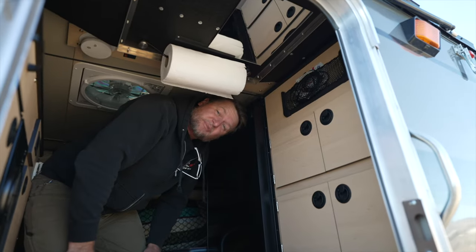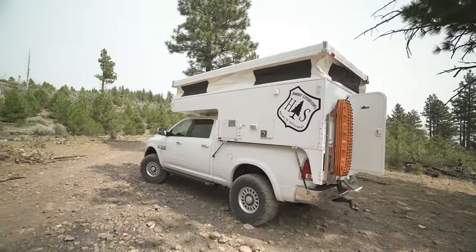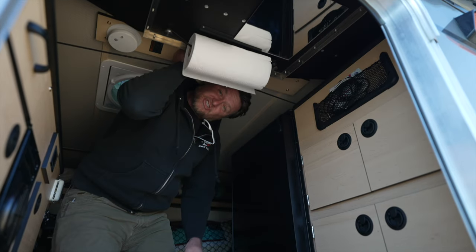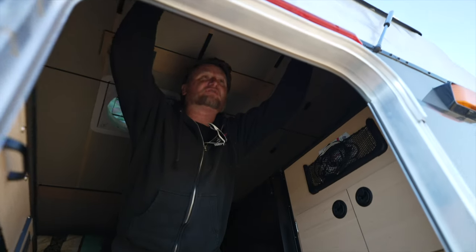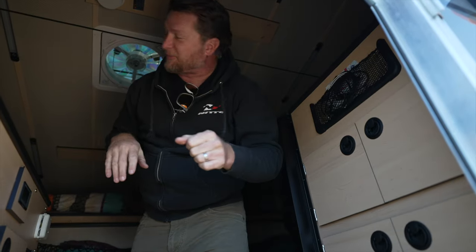The North Star camper used an electronic lift mechanism, which is really convenient, but it was also complicated and heavy. Now on the four-wheel camper, they just use these gas struts. They have different ones available if you have kayaks or things on the roof, but I just have the normal ones — super simple to put up and down.